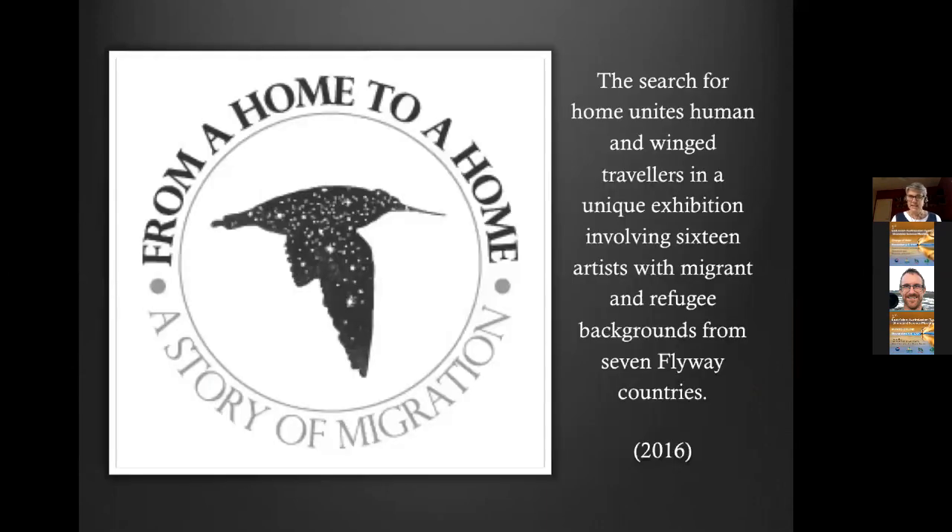The next project is called From a Home to a Home, a Story of Migration. It was inspired by using migratory shorebirds as a metaphor for human migration. It was a multi-disciplinary exhibition — artists didn't have to be printmakers, they could use whatever medium they chose. It introduced all the involved artists to the idea of migratory shorebirds for the first time, and they were invited to take shorebirds as a starting point for their work.